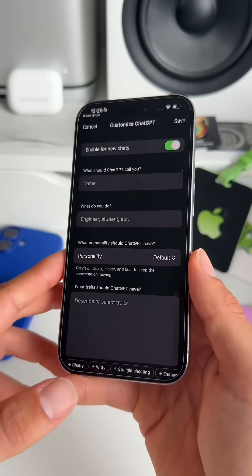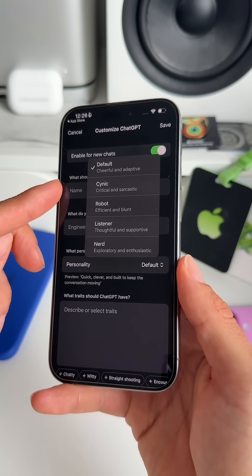Number two, you now have the possibility to select from four different distinct personalities, each having their own style. There's Cynic, Robot, Listener, and Nerd.